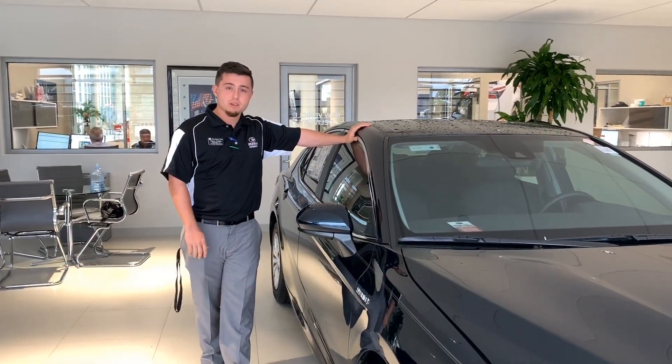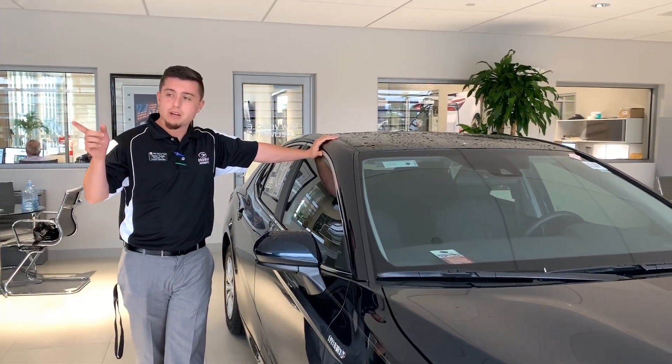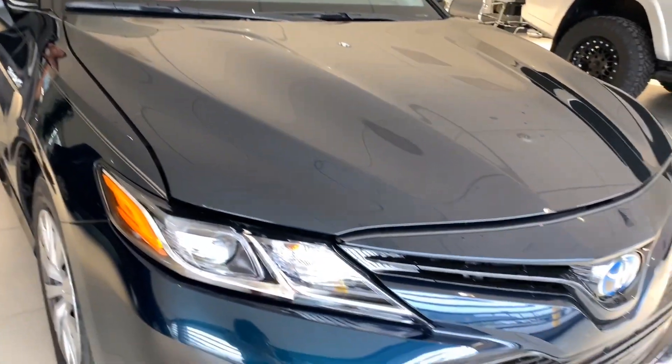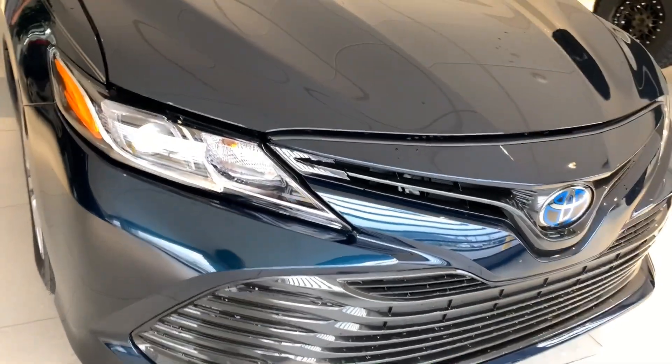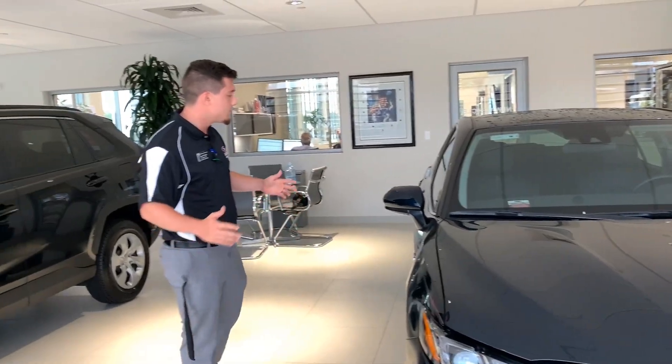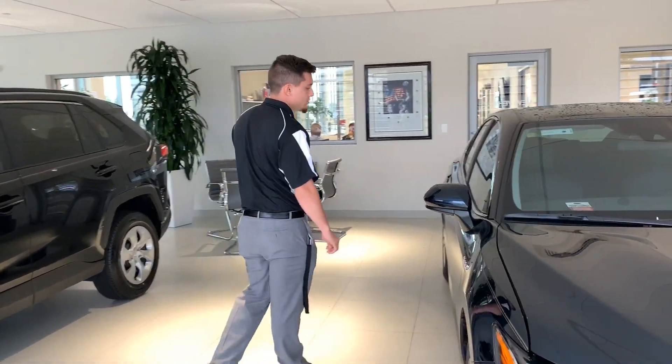We're down here at Micron and Toyota in Cocoa, right off of 95 and 520. What we got right here is a Camry — this is the LE model, it's a hybrid. Camrys have been some of the best-selling vehicles for the past 15 years, and it also has a 5-star rating across the board for any safety features you're going to be looking for.